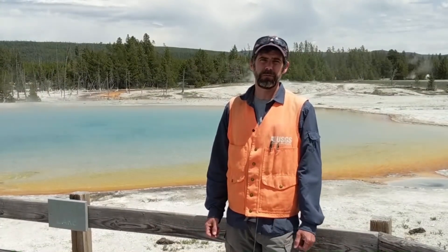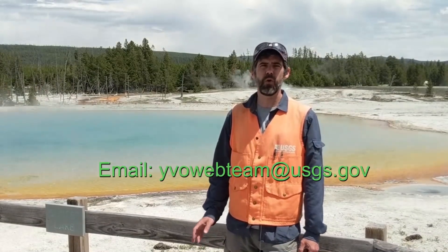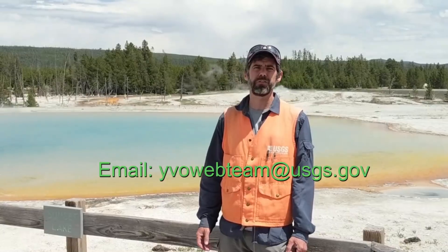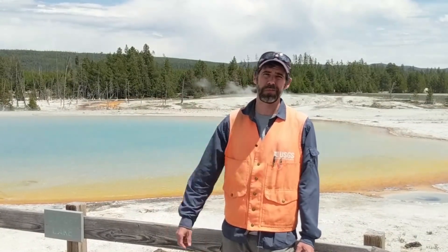Well, that does it for the monthly update. Remember, if you have any questions you can always email us at yvowebteam — all one word — at usgs.gov. Thanks for tuning in. Stay safe, stay healthy, and we'll see you next month. Bye bye.